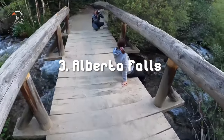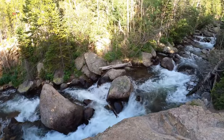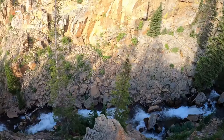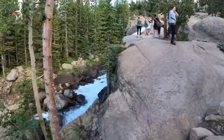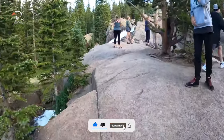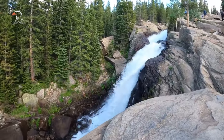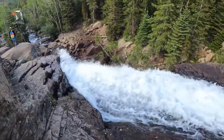Number 3: Alberta Falls. Alberta Falls is one of the most popular waterfalls to visit in Rocky Mountain National Park. Like Bear Lake, it is an easy hike to get here. From the Glacier Gorge parking lot it is a mostly uphill walk to Alberta Falls, but it is not too strenuous. Once at the waterfall, you can explore the short trails along Glacier Creek to find your favorite view. This hike is 1.7 miles round trip and takes 1 to 1.5 hours.